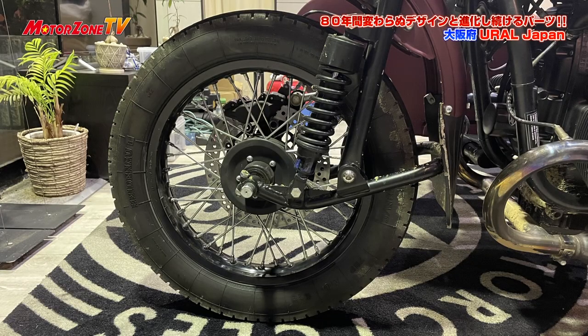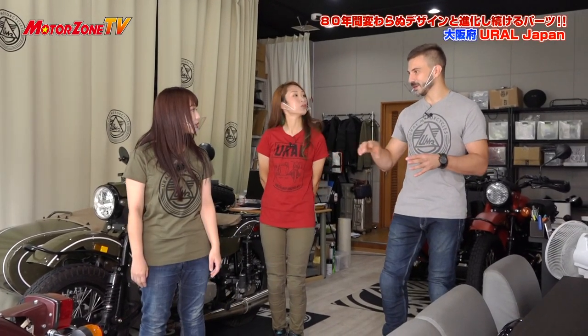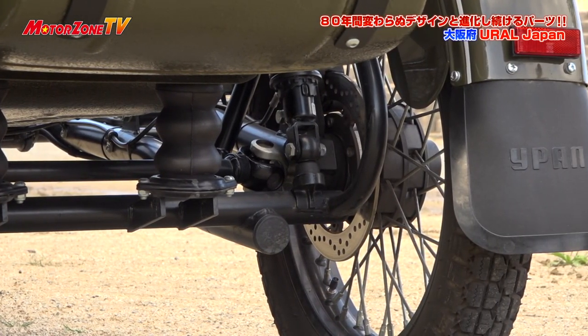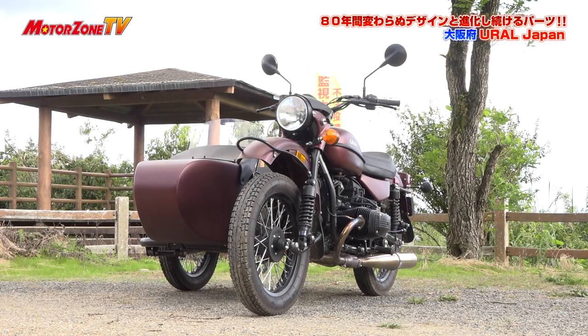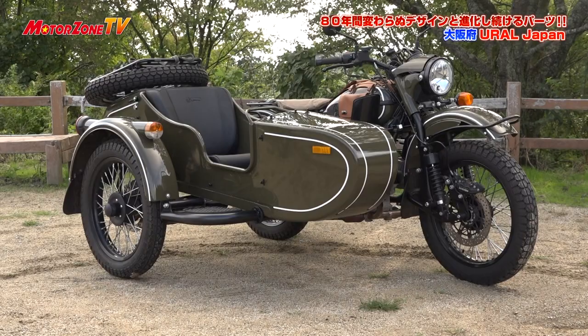1WDの方はサイドカーのフレームが違うんですよ。前提的に低くて広いです。一番大きな違いはファイナルドライブが繋がっていないですね。1WDの方が重心が低いです。だから全体的に一般の街乗りの方だったらこっちの方が乗りやすいですね。2WDのモデルはスタンダードでいろんなオプションが付いていてオフロードも走れるんですね。